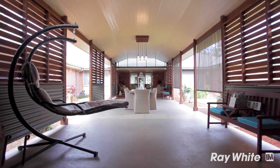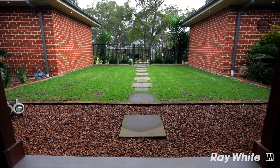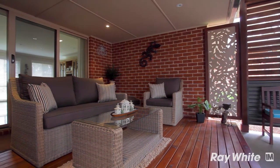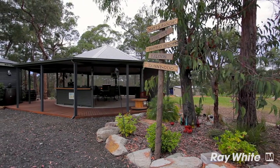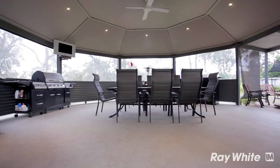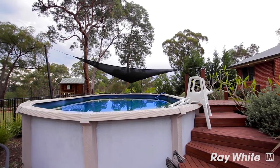The first of two amazing entertaining areas: a Balinese style al fresco area adjoins both homes and features a contemporary design and stylish lighting. Secondly, a sensational cabana complete with your own bar, toilet and shower makes entertaining a breeze, and the sparkling above ground pool keeps everyone cool on those hot summer days.